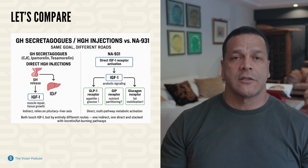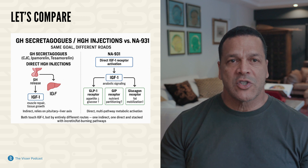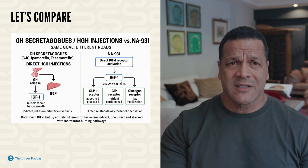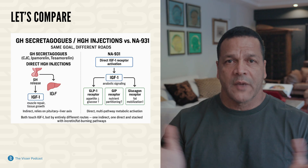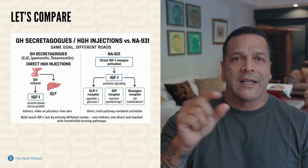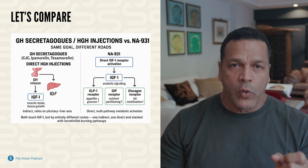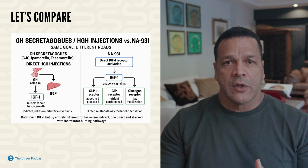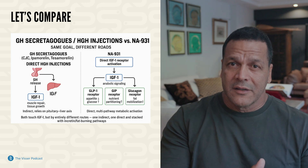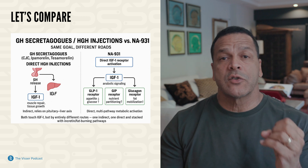Direct HGH injections are expensive — they skip the pituitary and inject recombinant human growth hormone straight into the circulation. Now, all four approaches lead to the same intermediate step: more GH in the bloodstream. GH then signals the liver and some peripheral tissues to produce IGF-1. IGF-1 is the real worker bee: muscle repair, tissue growth, collagen turnover. But remember, this route is indirect — even direct HGH injections still rely on the liver's response.